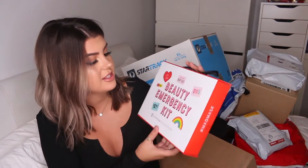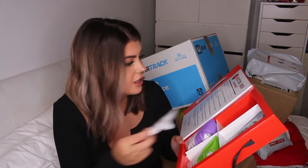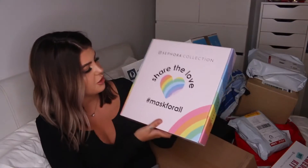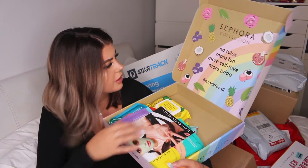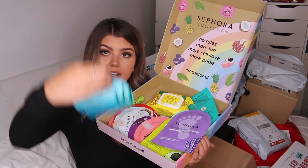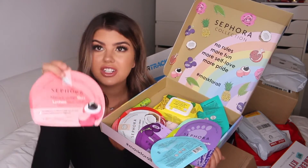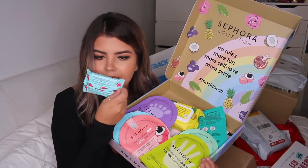From Sephora collection — oh my god, how cute. This is the Beauty Emergency Kit: little masks each with different purposes. I love Sephora sheet masks — they're so cheap and so good. They have a theme of 'no more rules, more fun, more self-love, more pride.' And there are some new ones I haven't seen before — an algae face mask and a lychee face mask. These look like new launches. And we also have watermelon cleansing wipes — that would smell incredible. Thank you so much Sephora Australia!